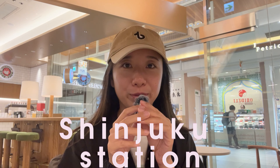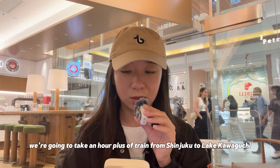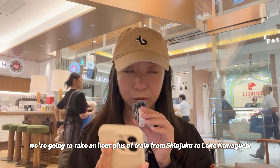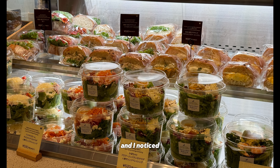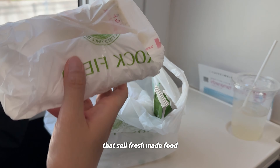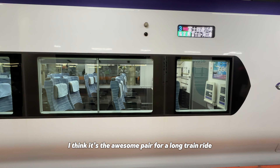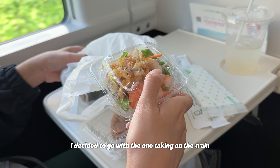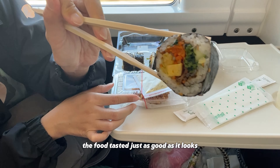We're at Shinjuku subway station. We're going to take an hour-plus train from Shinjuku to Lake Kawaguchi. I bought a handcrafted ginger ale — it was super good. I noticed this subway station has stalls that sell freshly made food in to-go boxes. I think it's an awesome pairing for a long train ride. After checking them out, I decided to go with one for the train. The food tasted just as good as it looks.